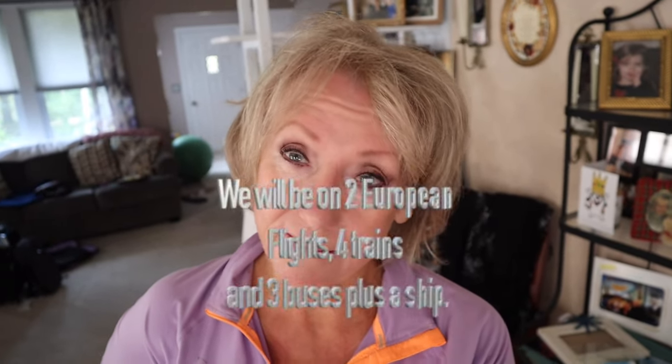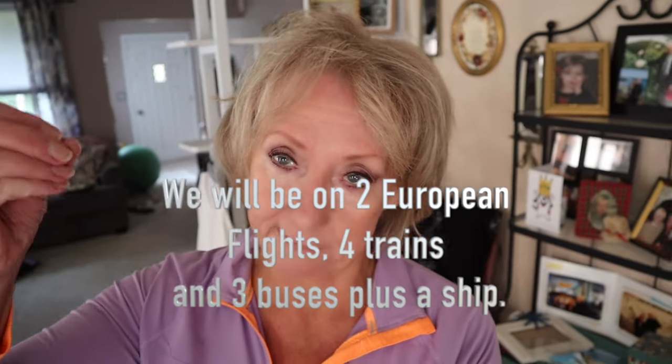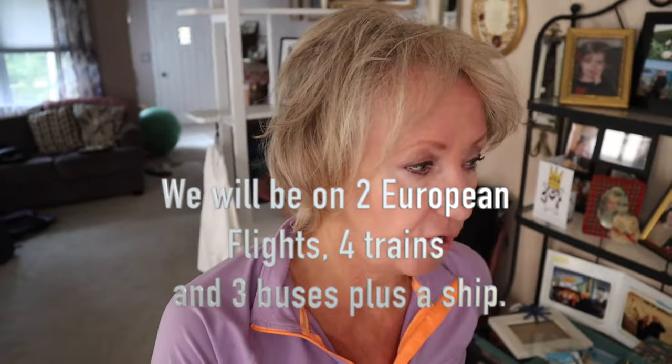The European flights I'll be on are very strict about carry-on size and weight. I ended up buying new carry-on bags and then returned them, because everyone said to base the size on the smallest European flight requirements — not on your US flight — since they're the ones who will either check your luggage, fine you, or make you pay like a hundred bucks.